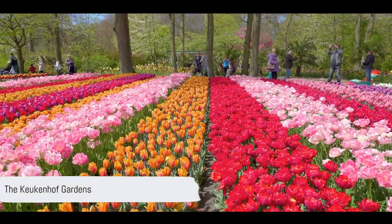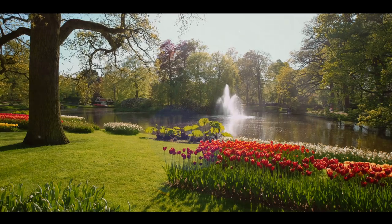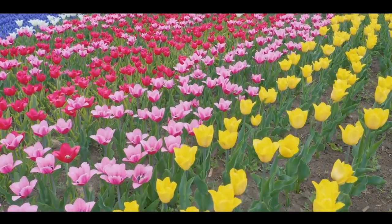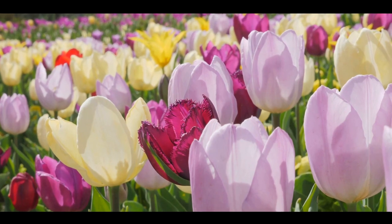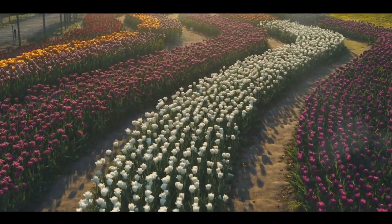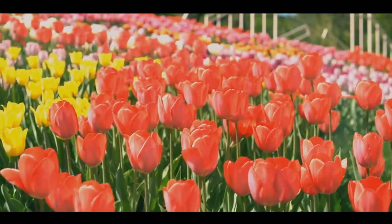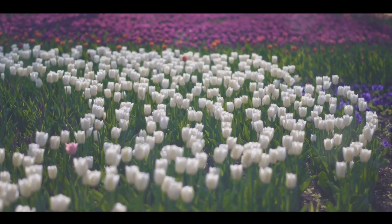Coming in at number 8, we have the stunning Keukenhof Gardens. This enchanting place, nestled in the heart of the Netherlands, is an explosion of colour and fragrance. Imagine being surrounded by over 7 million flowers in full bloom — that's right, 7 million. This is the reality at Keukenhof Gardens, especially during the tulip season. Renowned as one of the world's largest flower gardens, Keukenhof stretches over 79 acres. It's a vibrant canvas of daffodils, lilies, roses, and of course tulips. Each year, the gardens are redesigned to ensure a unique display, making every visit a brand new experience. Walking through the Keukenhof Gardens is like stepping into a living painting, where nature puts on a show of unmatched beauty. Whether you're a gardening enthusiast, a nature lover, or simply someone who appreciates beauty, this place is sure to captivate your senses. Keukenhof Gardens is a floral paradise you simply cannot miss.